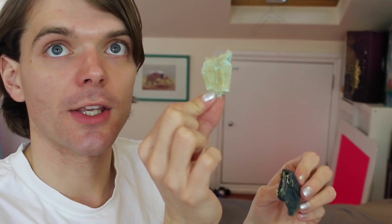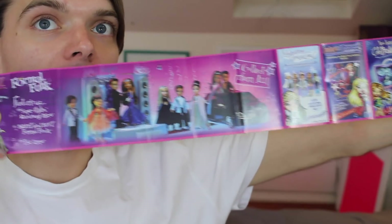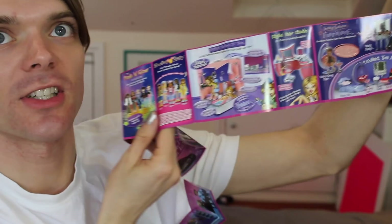She comes with a second outfit — a really cute top and little denim skirt. And then there is the Bratz Fall 2003 super style little book with all the Bratz products. Oh my goodness, it just goes on forever! All the Bratz products — there's the Formal Funk line, sleepover, just all this amazing iconic Bratz memorabilia.